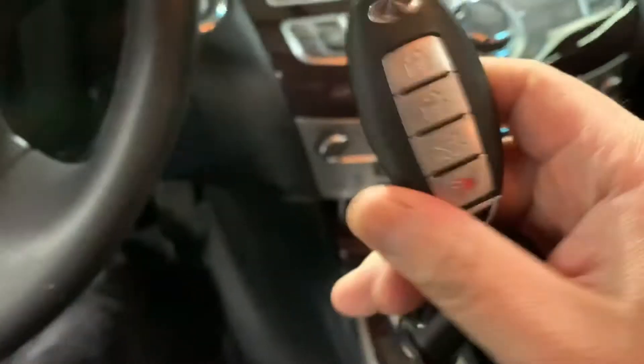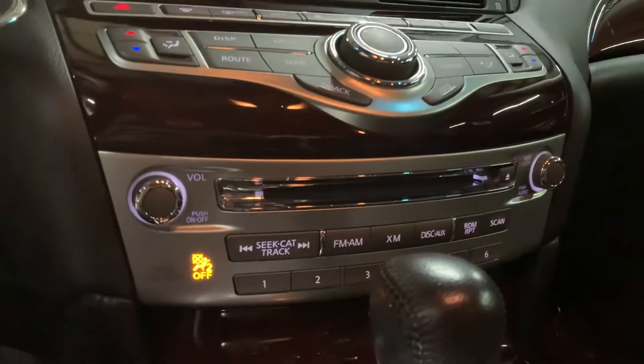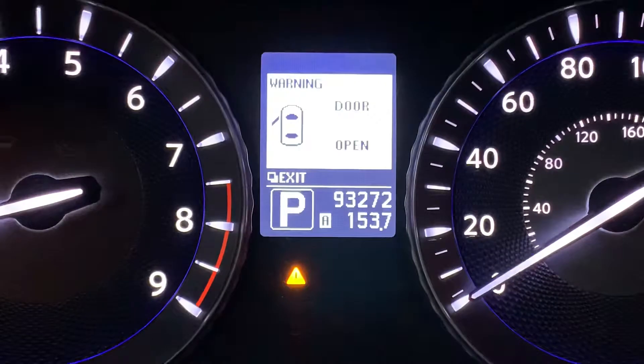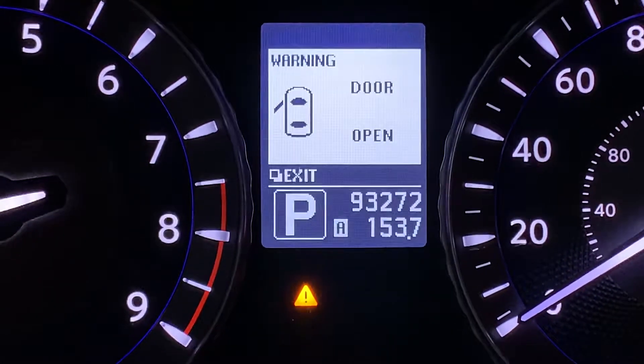So here's the key, the remote to the vehicle — this is the only one we have for you. I'm going to go ahead and press the brake and then press the push-button start. Just give it a second for the system to boot up. And as you see here on the dashboard, you can see the mileage on this vehicle — 93,000, just a little bit over 93,000.